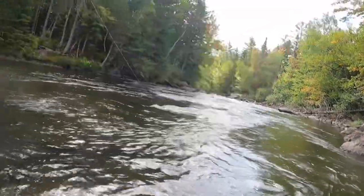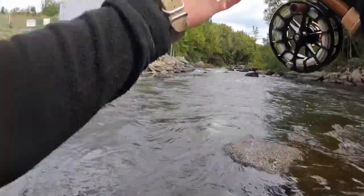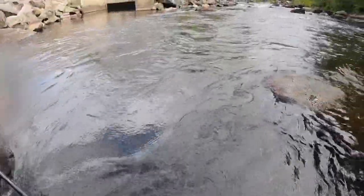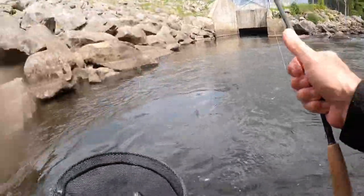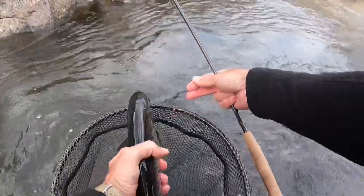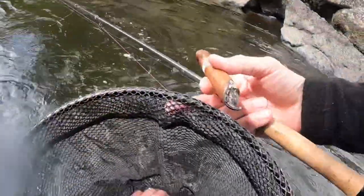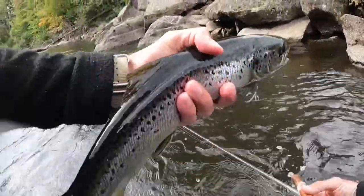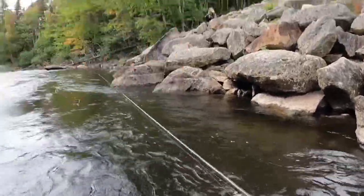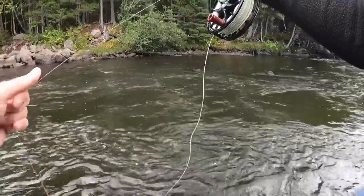I didn't even know he was hooked — there we go. Wow, that's a beautiful fish right there — that is a chunk, buddy. Look at that guy, he's 16 inches — no, he's 18 inches! What a fish. Look at that beautiful fish. What a beauty — thank you, Mr. Salmon. That was awesome. Let's come right through the chute here, just got it on that edge there.